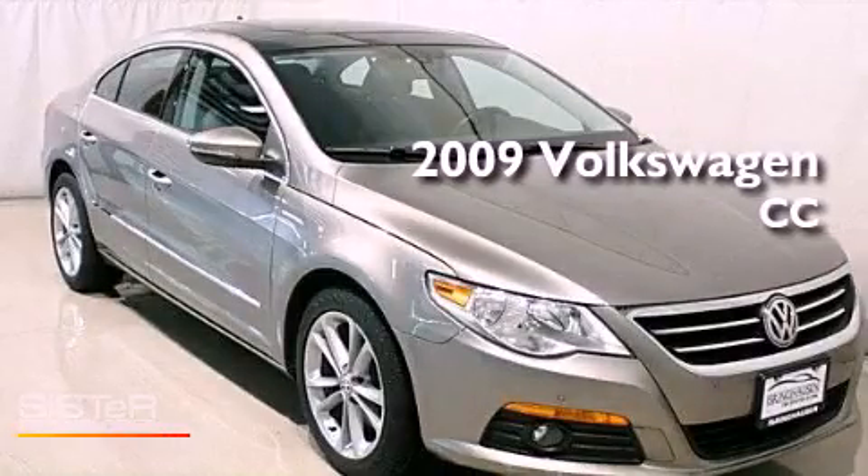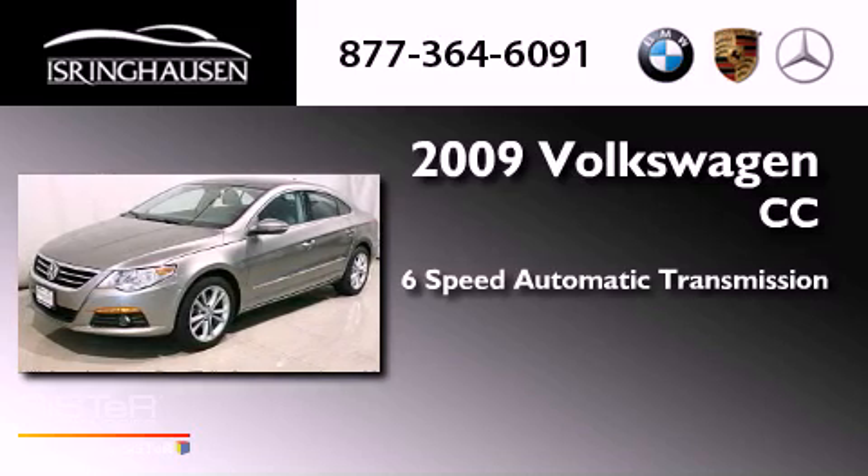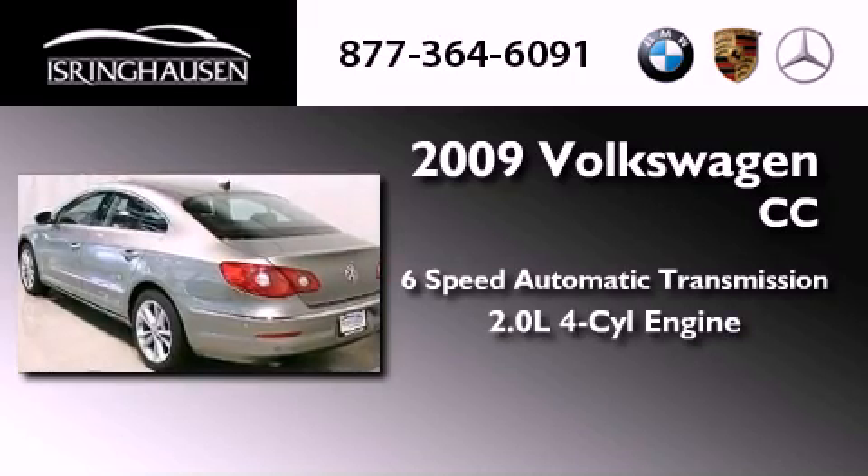This is a 2009 Volkswagen CC. This four-door sedan has a six-speed automatic transmission and an inline four-cylinder engine.